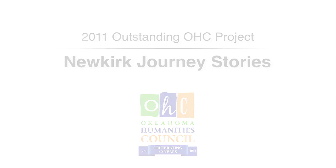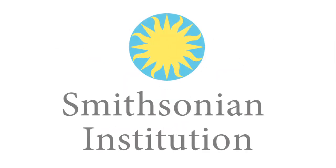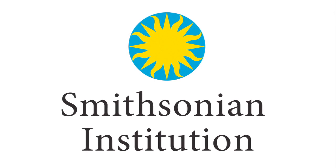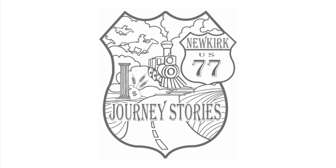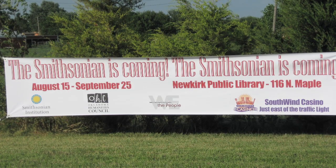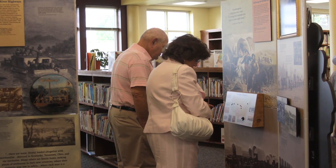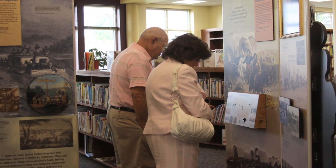We were very fortunate to be chosen by the OHC for this particular grant and we brought in a lot of people from our community and surrounding towns that came in to see this. The people were very impressed with the exhibit coming from the Smithsonian. We expected great things and we got great things from it.